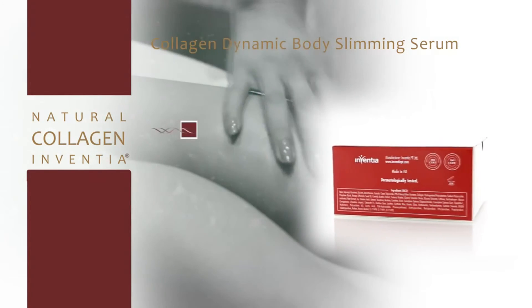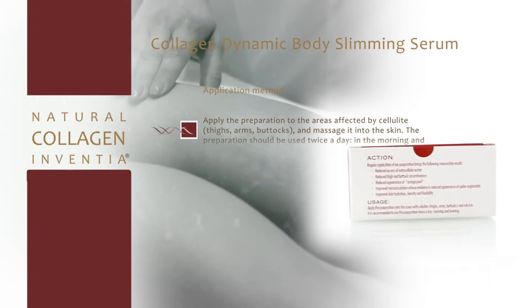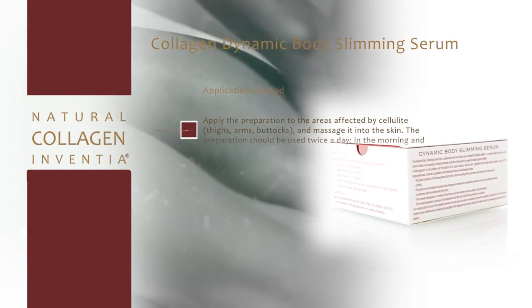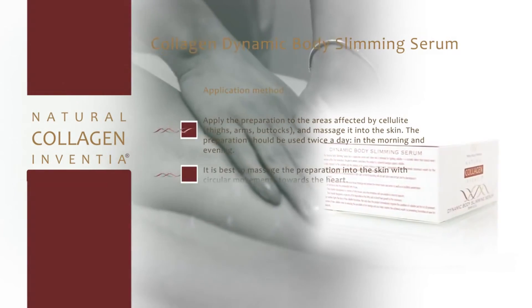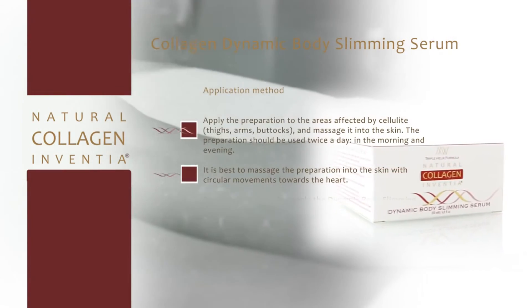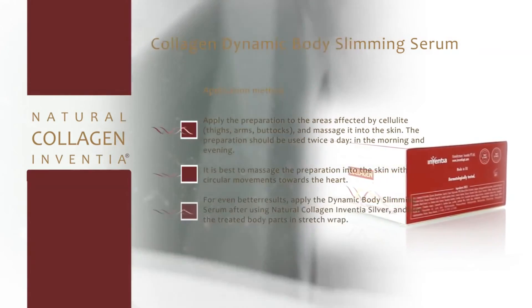Apply the preparation to the areas affected by cellulite — thighs, arms, buttocks — and massage it into the skin. The preparation should be used twice a day, in the morning and evening. It is best to massage the preparation into the skin with circular movements towards the heart.